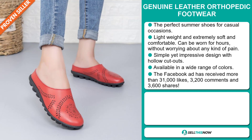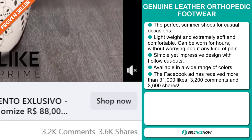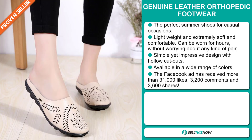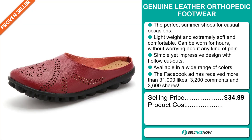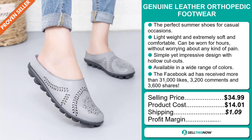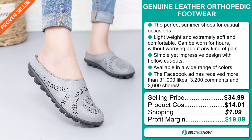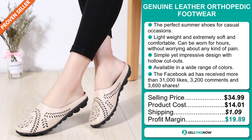The Facebook ad has received more than 30,000 likes, 3,000 comments and 3,500 shares. The selling price for the Genuine Leather Orthopedic Footwear is just under $35, whereas the product cost is only $14.01. Shipping will set you back $1.09, so you're looking at a very good profit margin of $19.89. Sell this now!